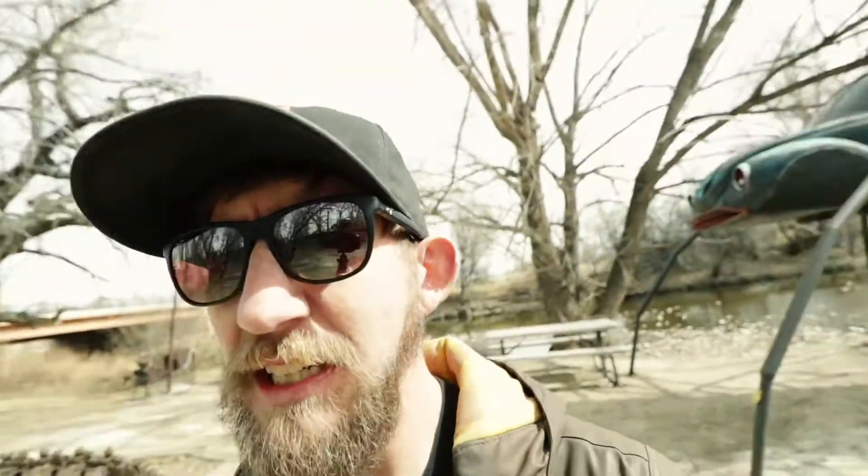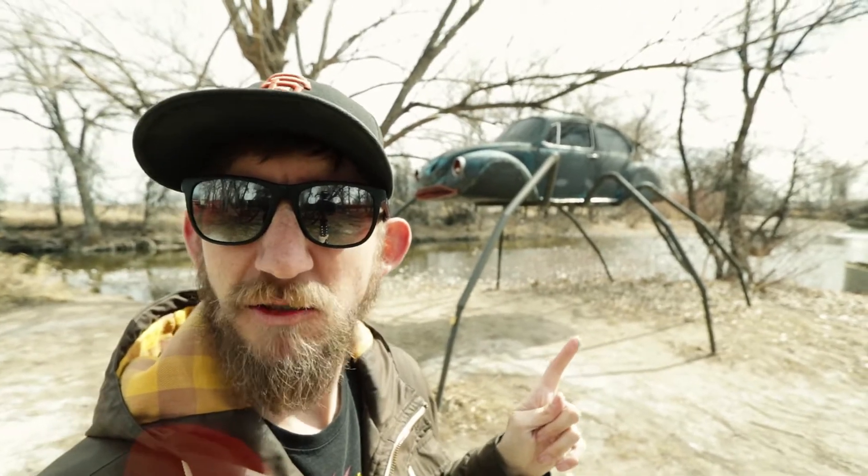A reason to look at the Kia Niro as a plug-in hybrid vehicle is its hybrid powertrain is phenomenal — you shouldn't look at any other hybrids. Especially this guy — this is a spider car. It is not as fuel efficient as a Niro; I'm assuming it has to consume flies to get around.